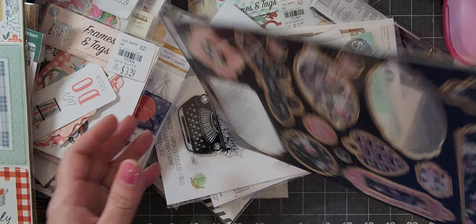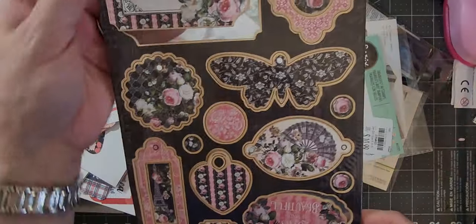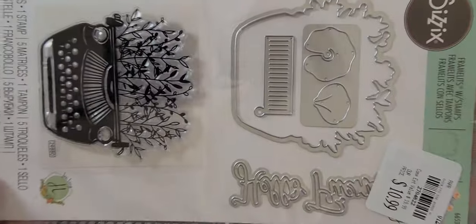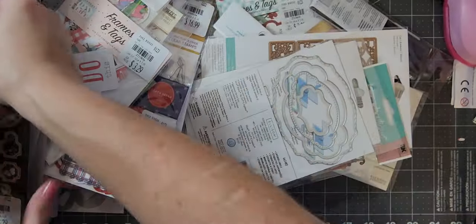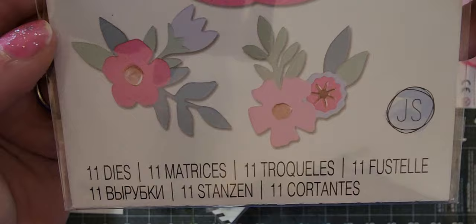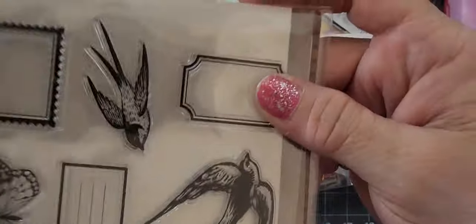Then I got this Graphic 45 one — the pieces just came out of their spot but there we go. That'll be super fun to play with. I got this stamp and die set — it has a typewriter and comes with the die for it and 'Hello Friend,' that's what it looks like when you make it. I got this die set which comes with some flowers as well. Here's another one of that stamp set so I have two of those.